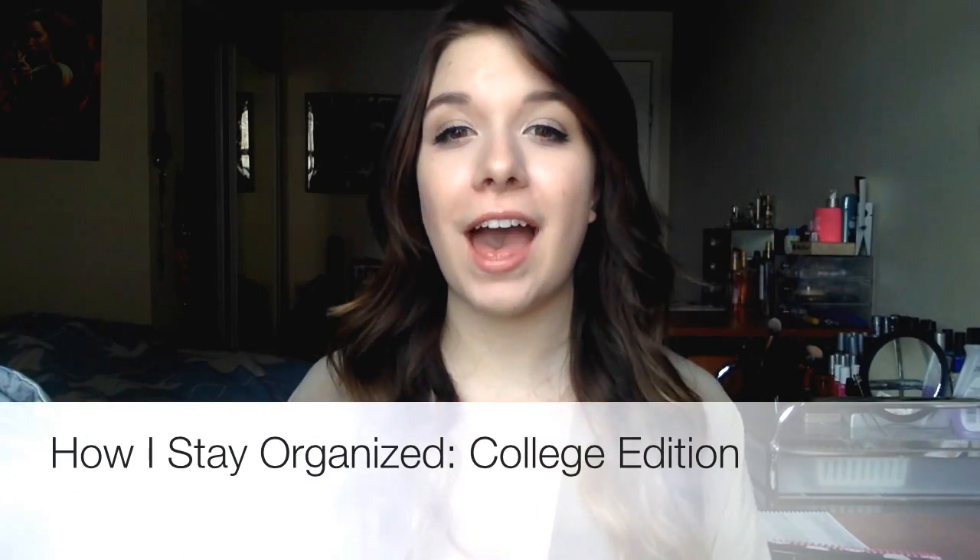Hi guys, so today I'm going to be doing a video of how I stay organized and how I do notes and study for college.